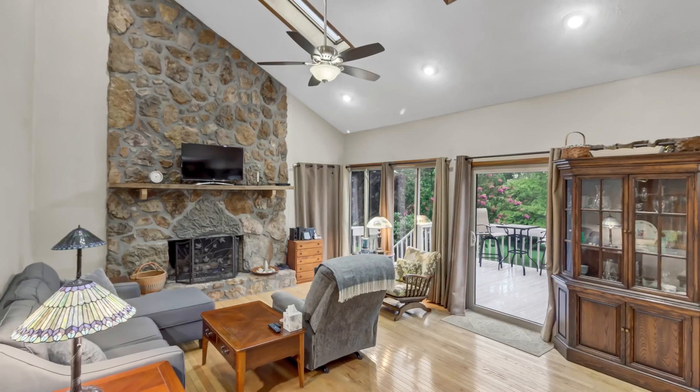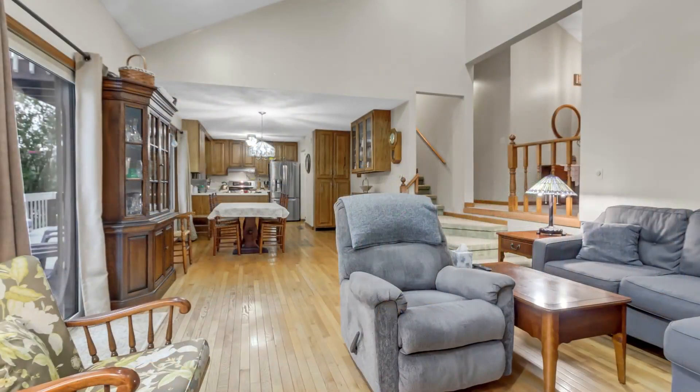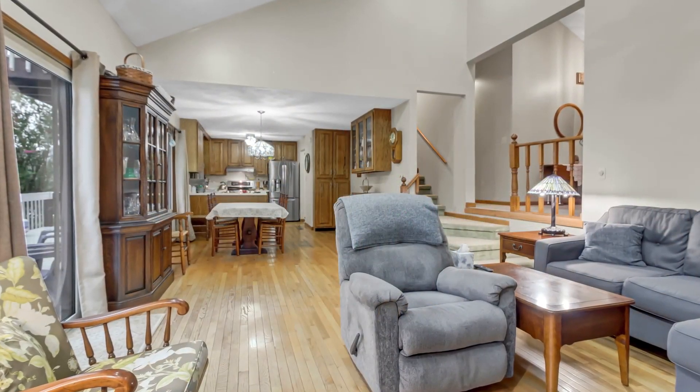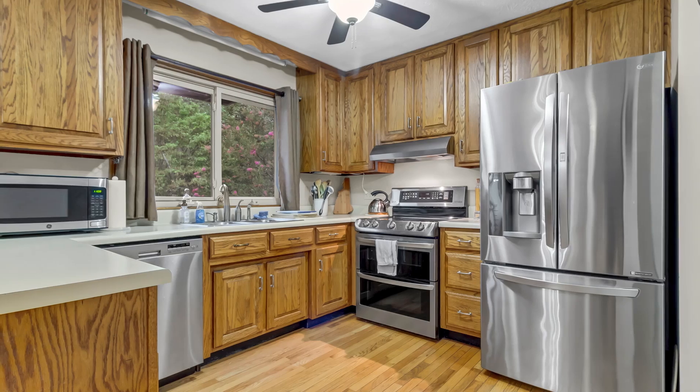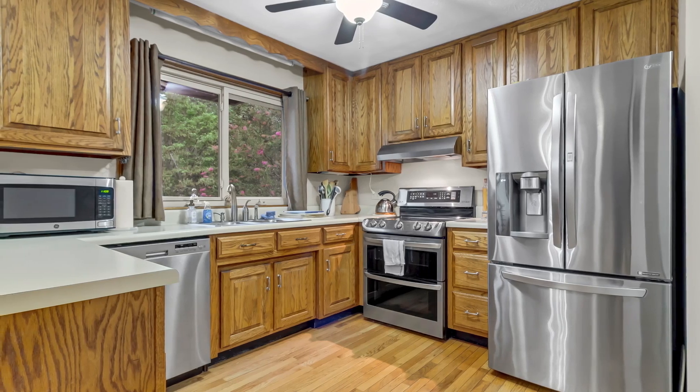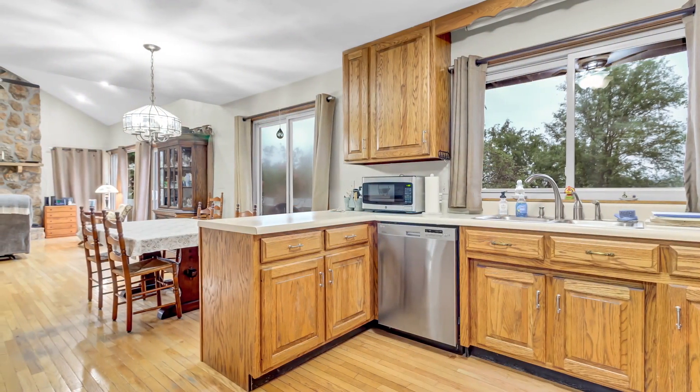Step inside to find a spacious living area with hardwood floors and a cozy gas fireplace. The open concept design seamlessly connects the living room to the dining area and kitchen, making it perfect for entertaining. The well-appointed kitchen features modern appliances and plenty of counter space, ideal for preparing meals while enjoying lake views.